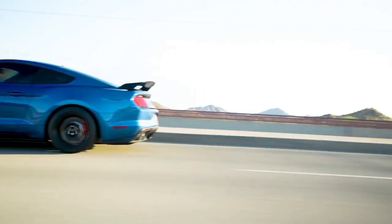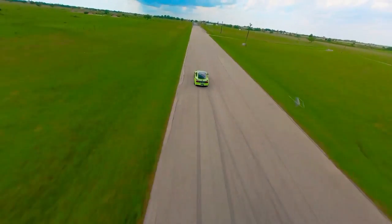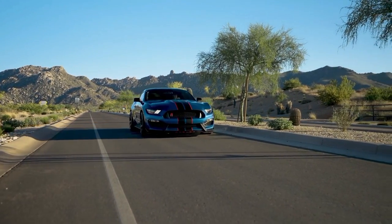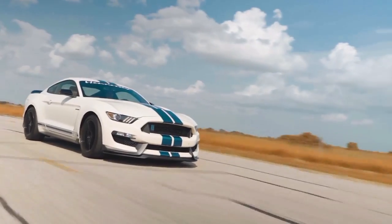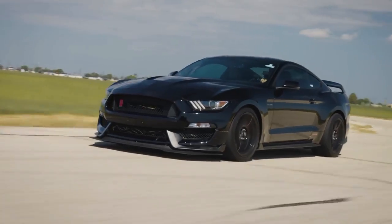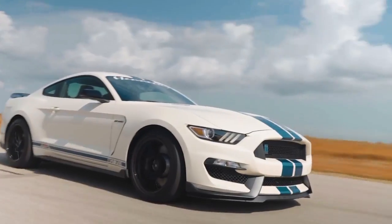One of the most notable customizations is the option to add heritage graphics, paying homage to classic muscle cars of the past while giving the H850 an even more striking visual appeal. These graphics, combined with the carbon fiber enhancements and bespoke forged aluminum alloy wheels, elevate the H850's presence to another level.